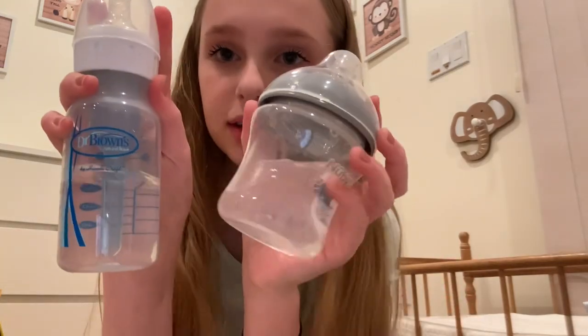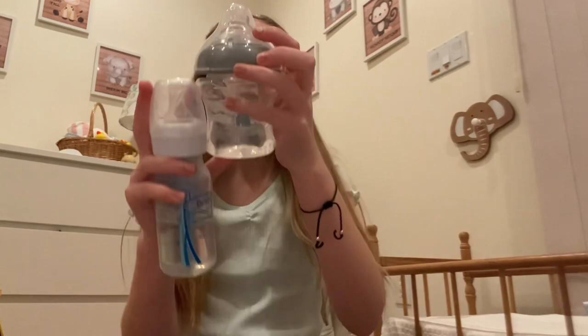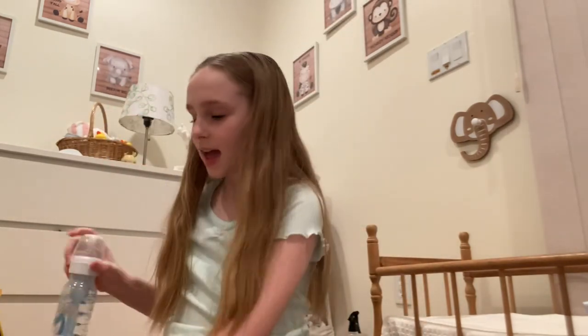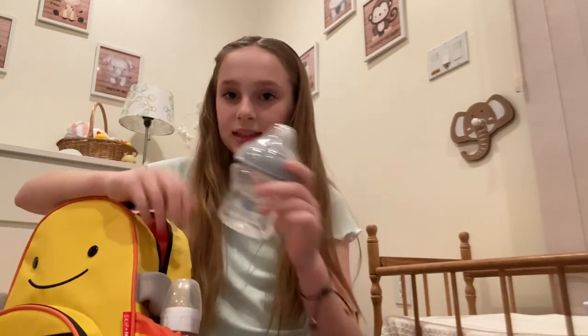Last but not least, I'm going to bring his bottles and formula. I packed him two bottles — this little Dr. Brown's one and then this cute little Nuby one — and each of them have around three ounces in them. I also brought formula. There's a little pocket so I'm going to stick one of his bottles in there and then the other bottle inside. Time to zip it up!